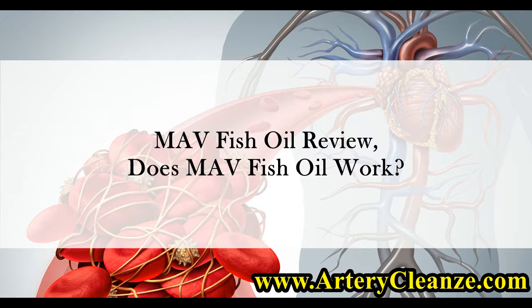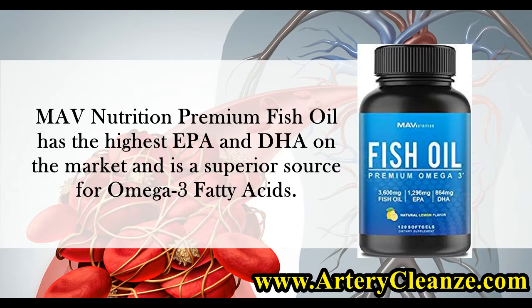Mav Fish Oil Review. Does Mav Fish Oil Work? Mav Nutrition Premium Fish Oil has the highest EPA and DHA on the market and is a superior source for omega-3 fatty acids.